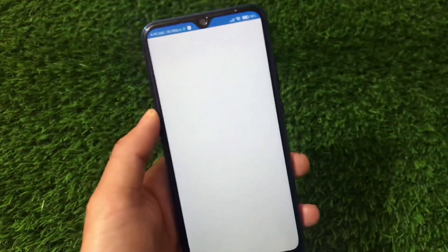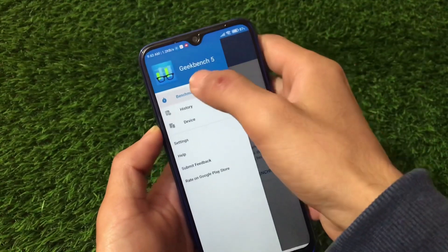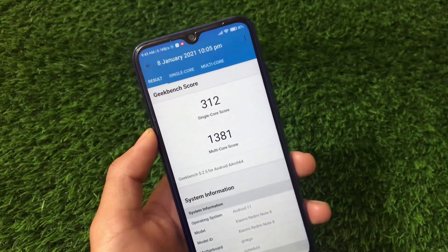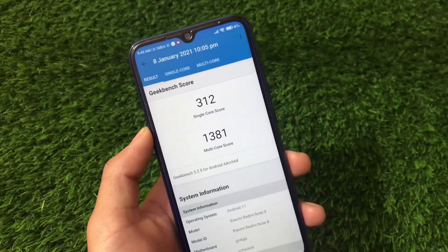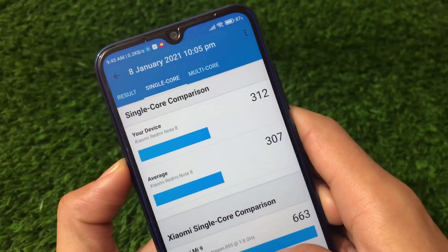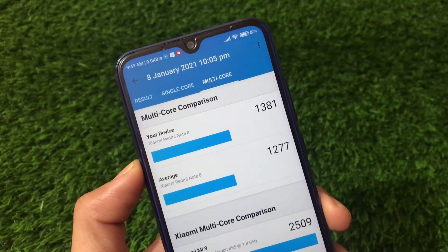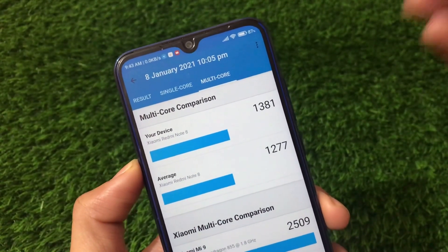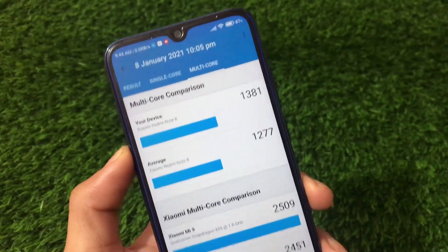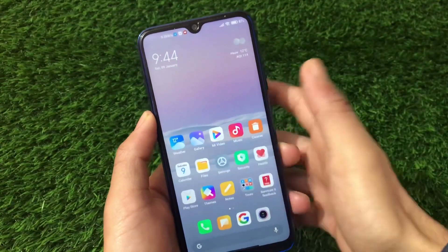The Geekbench score — I already shared this on my community tab. The single core is 312 and multi-core is 1381, which is quite high. In another run, single core was 307 and multi-core was 1312. Multi-core is close to 1400, which is more than enough. But I don't trust Geekbench scores much because real-time performance matters more than benchmark numbers.